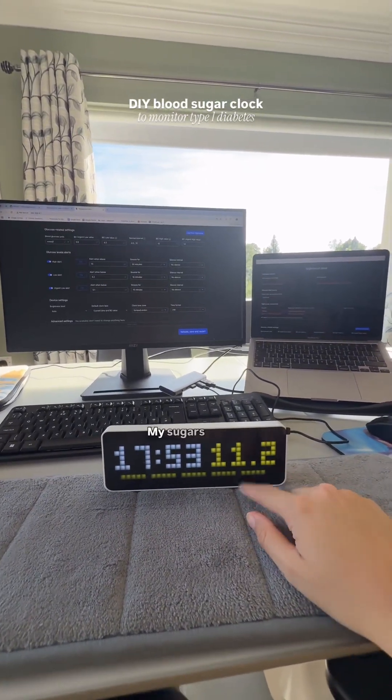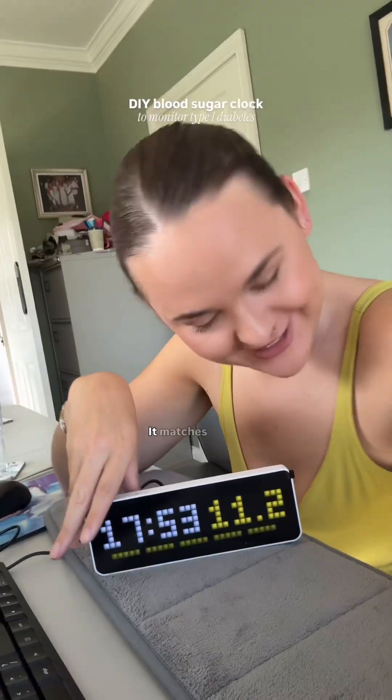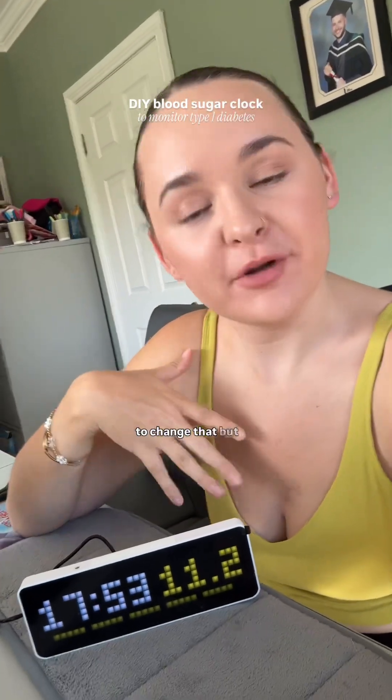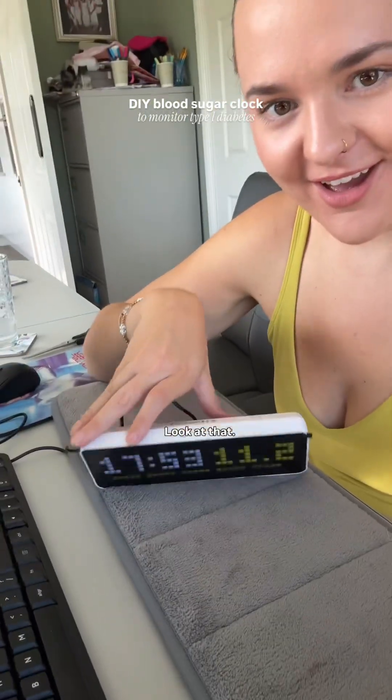Moment of truth. We've got the time! My sugars are high from the stress — the stress was the fact that I couldn't remember my Libre password. But now I've got it up and working. She's beautiful.